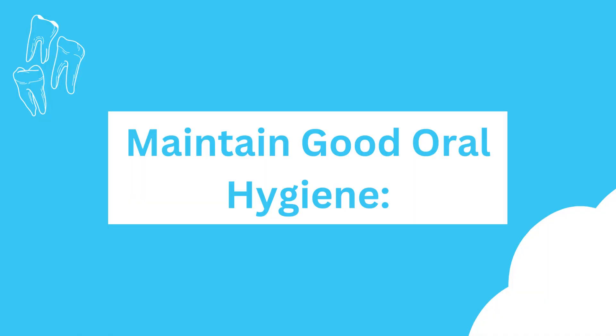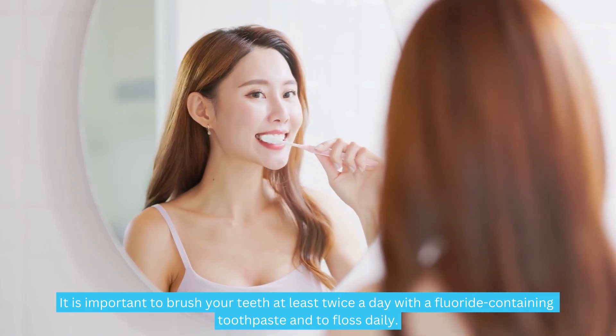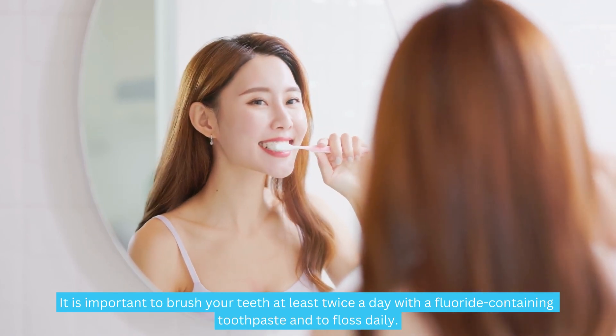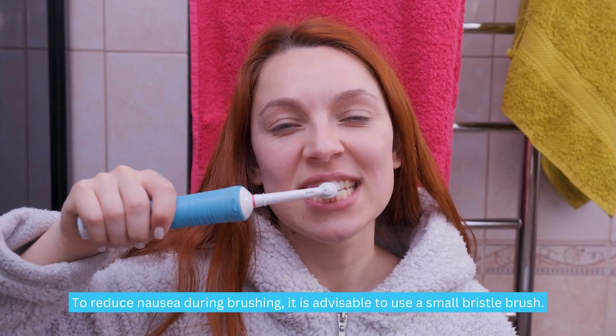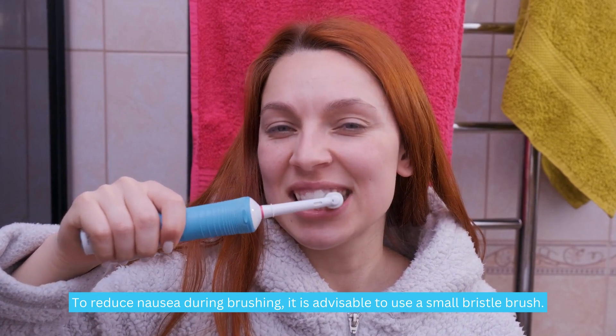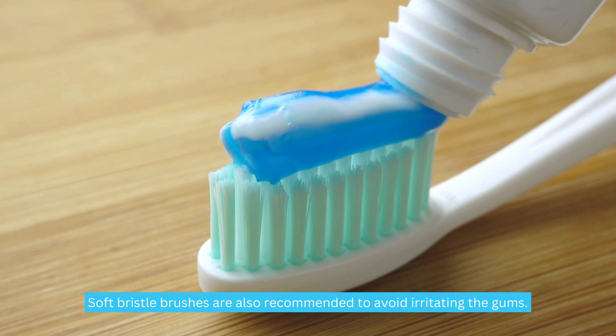Maintain good oral hygiene. It is important to brush your teeth at least twice a day with a fluoride-containing toothpaste and to floss daily. To reduce nausea during brushing, it is advisable to use a small bristle brush. Soft bristle brushes are also recommended to avoid irritating the gums.